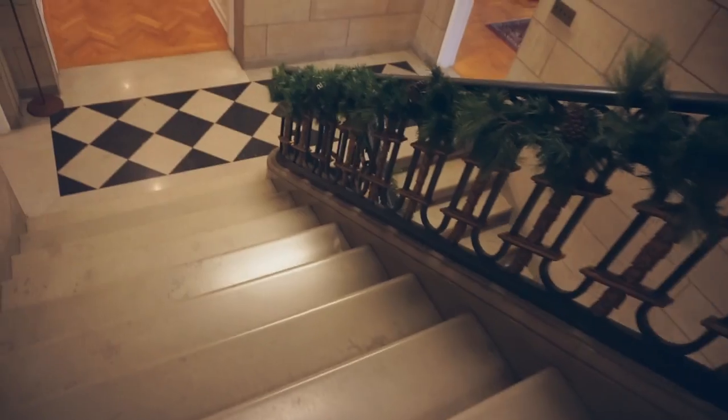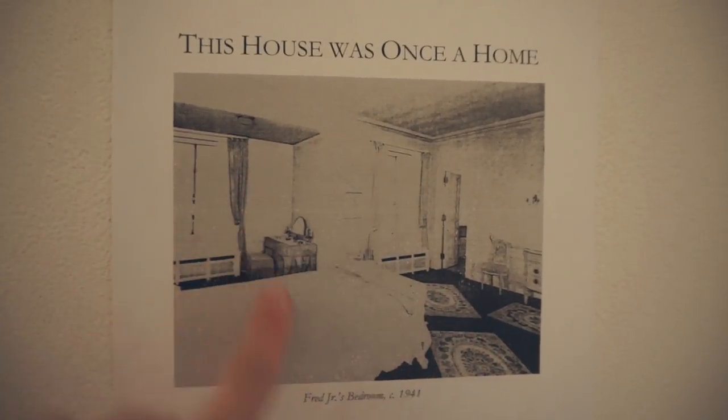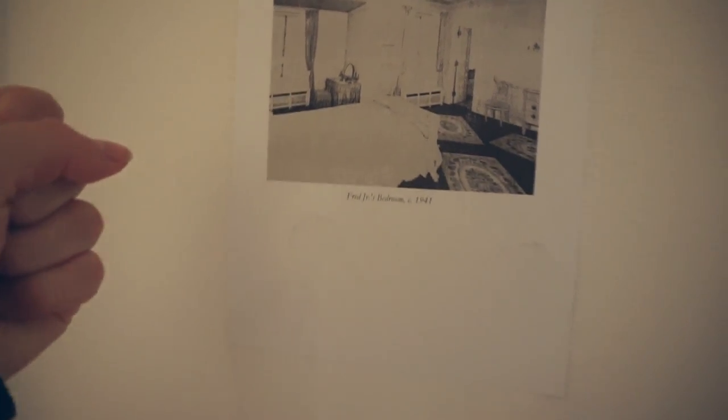So I started at the fourth floor and we're going to go to the third. Oh wow, look at this. This is a picture of the bedroom, which is the room that we are in right now. That's what it looks like as a bedroom. That's so cool.